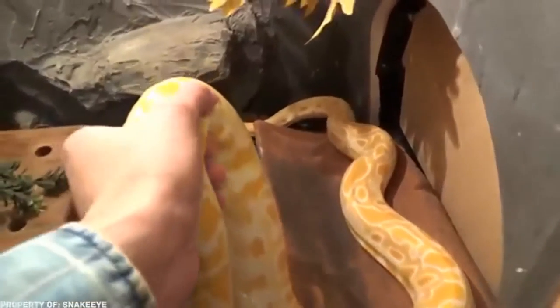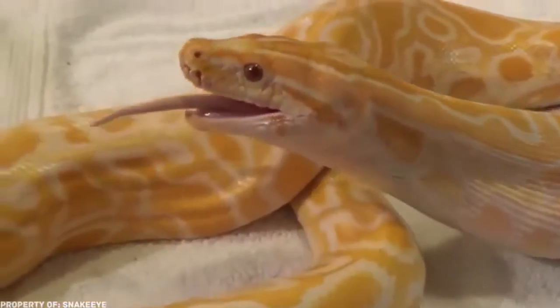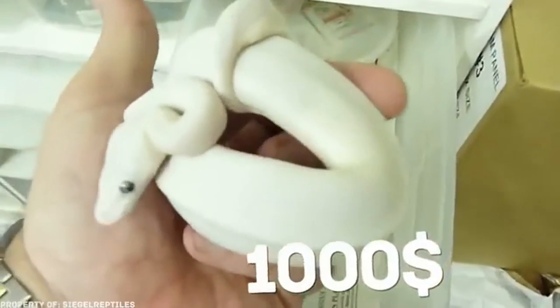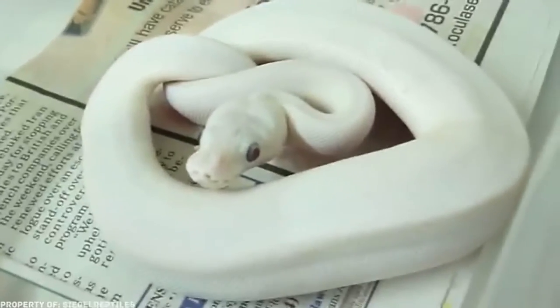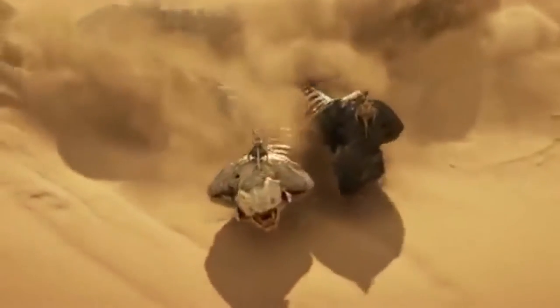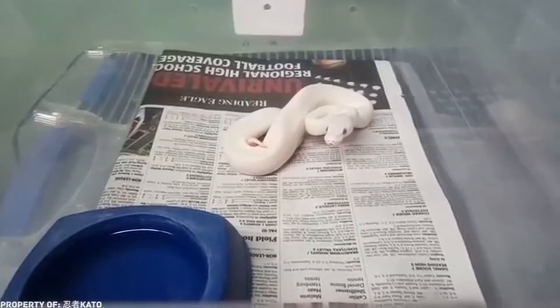Snakes aren't born with leucism every day — it's actually very rare, but now you know they're real. For breeders, each such birth is a big occasion, because the price of these specimens is sky-high. For example, this white royal python was sold for a thousand dollars — not a bad price for a natural mistake. But a thousand dollars for a snake is not actually that expensive; watch to the end to learn about even more expensive snakes.